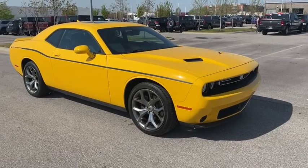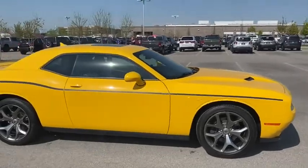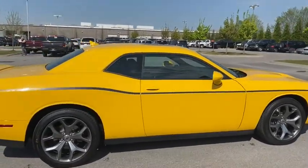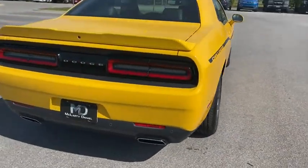Stop by and take a look at the 2017 Dodge Challenger. Rated most appealing mid-sized sport car by J.D. Power & Associates, the Dodge Challenger delivers on style and performance.